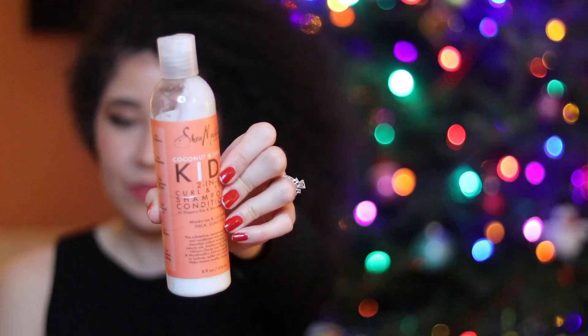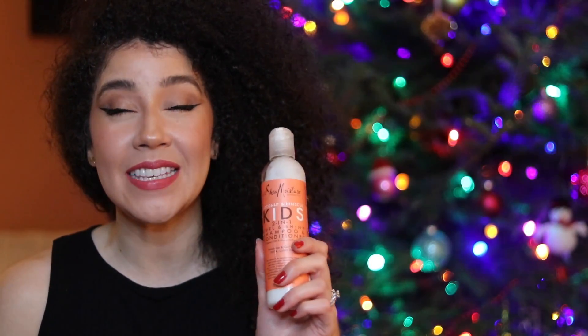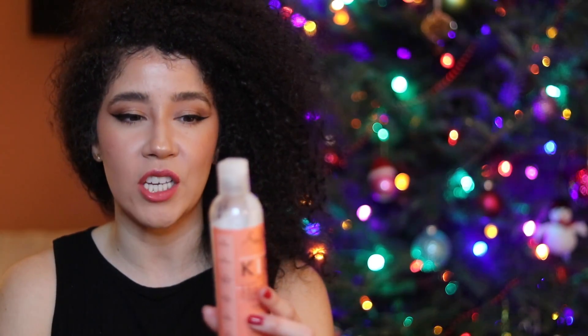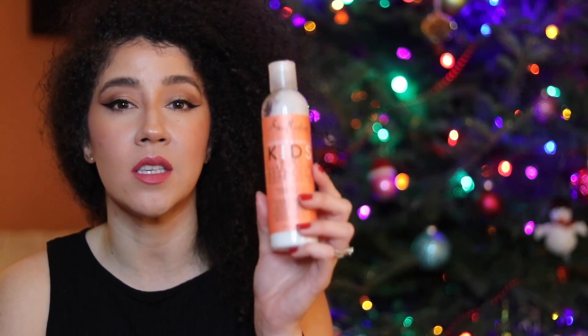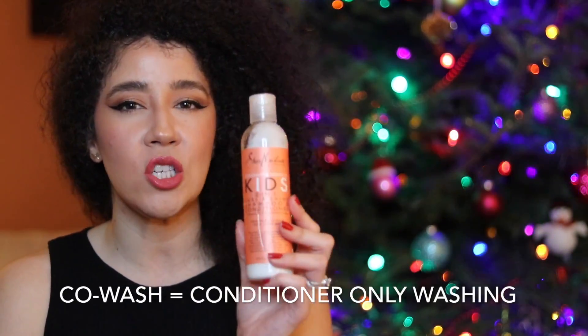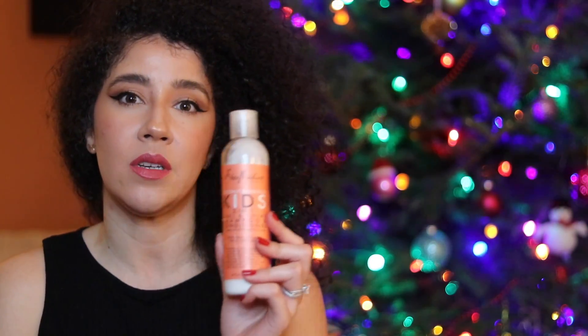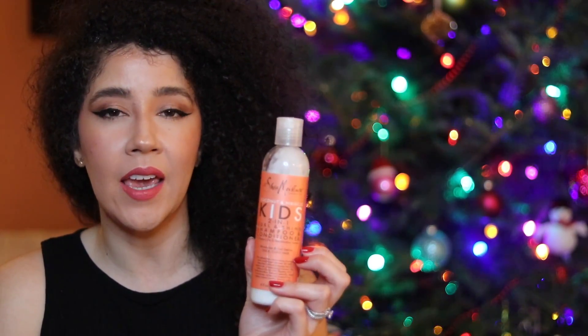My next favorite is this Shea Moisture Coconut Hibiscus Co-Wash Conditioning Cleanser. The smell — I can't smell right now because I'm sick — but the smell of this is so delicious and refreshing. It's for kids, so this is for Kyson. It's a two-in-one cleanser — this is a co-wash. Co-washes are great because it's not just a shampoo where you have to put a conditioner separately. This is basically a conditioner that actually cleanses the hair.